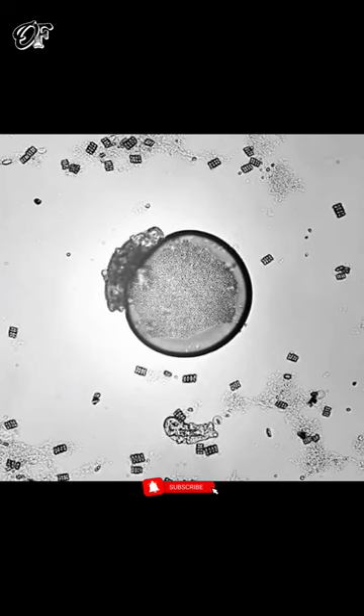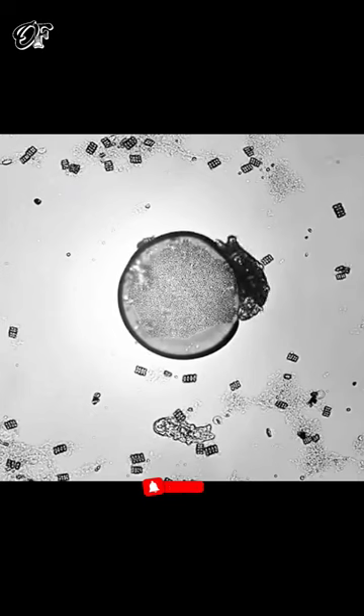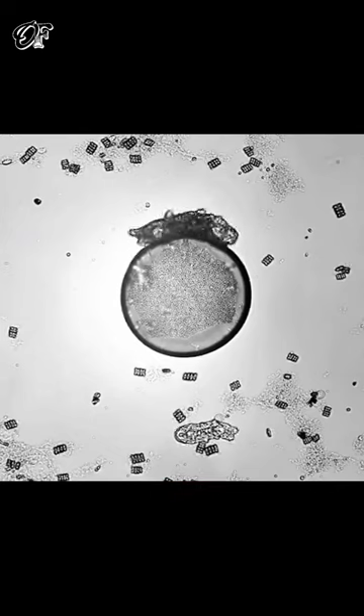It may be temporarily stuck to the bubble because of surface tension. The physics of the microbial world are very different than we experience in everyday life. Let us know your thoughts in the comment box.